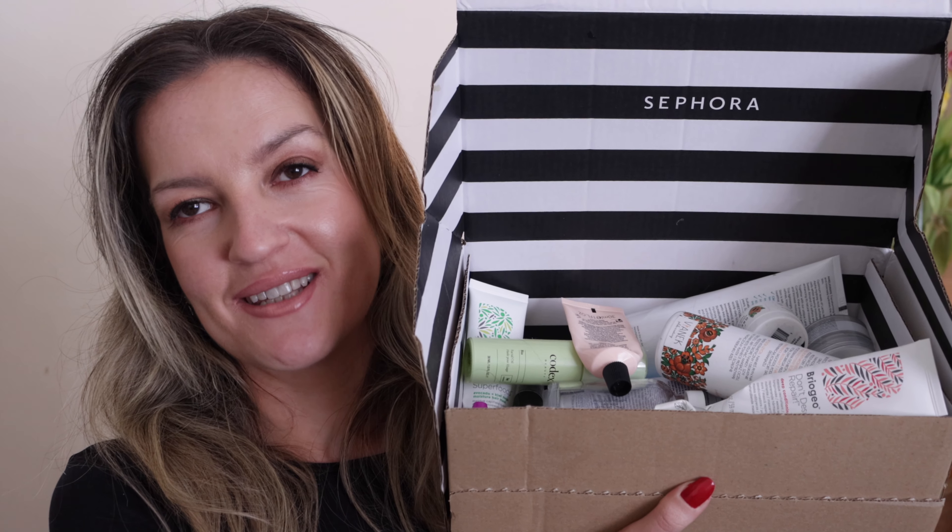An entire box of empties — I am pretty excited. I have managed to collect quite a few empties over the past couple of months. These are the empties from March and April. It's always good to see that while I do have a large collection of makeup and beauty products, I do keep using them up so they never really go to waste.